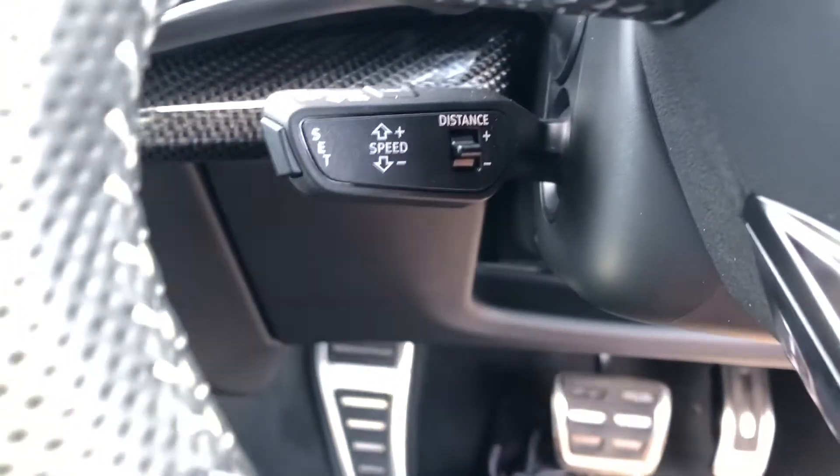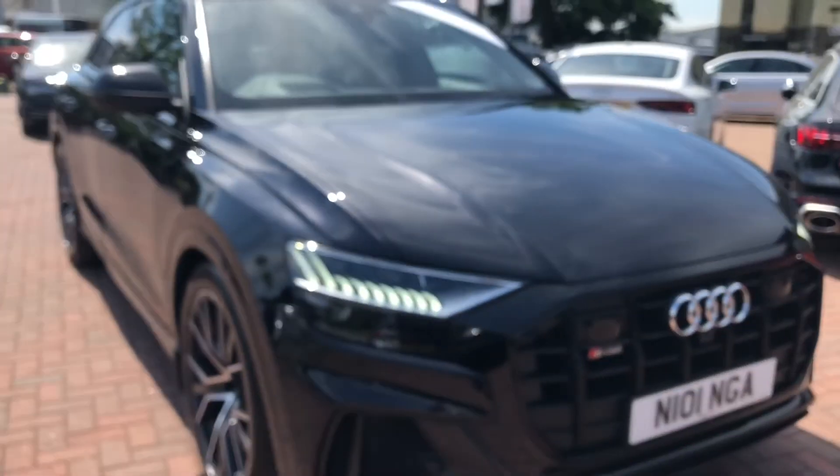So if you'd like to know any more about this Audi SQ8 here at Crewe Audi, give us a call on 01270 864091. Thank you for watching.